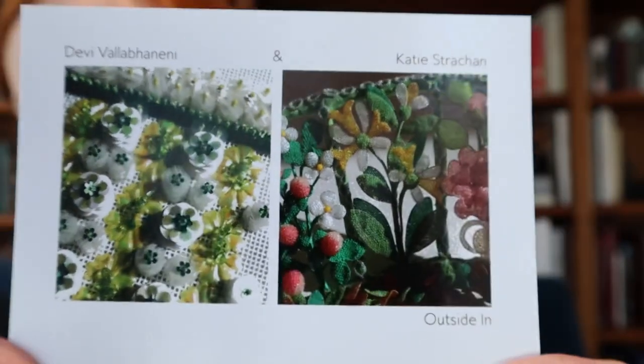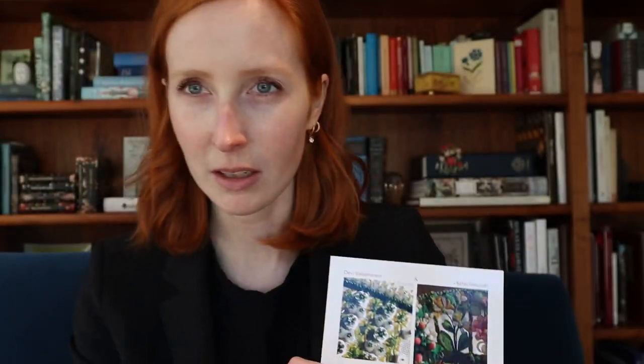First, an update on my upcoming show with Debbie Atelier, which will feature my beaded basket that I gave you a sneak peek of in the last episode. The show is called Outside In. It is running at the San Francisco School of Needlework and Design in the city of San Francisco from this Saturday, March 19th until May 21st.